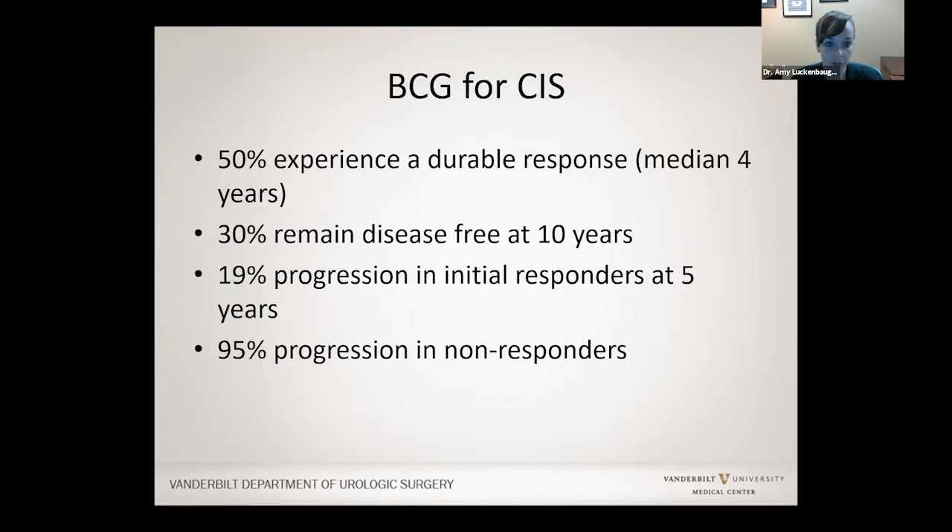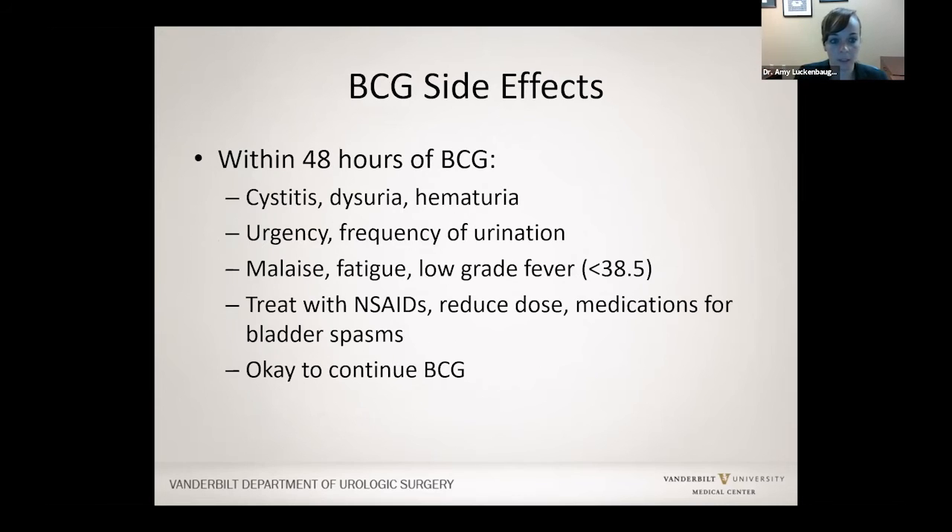BCG is especially effective for carcinoma in situ — up to 30% of people with carcinoma in situ can have no cancer come back at 10 years after BCG treatment. For people who don't respond, we need to identify that quickly by looking in the bladder and sending off cells from the urine. The side effects of BCG within 48 hours include feeling like you have to pee more frequently and urgently, some burning with urination, sometimes blood in the urine, and some people feel fatigue as if they've had a flu shot. If those are the symptoms, we say it is okay to continue BCG — take Tylenol or ibuprofen, and we can prescribe medications for bladder spasms and burning.